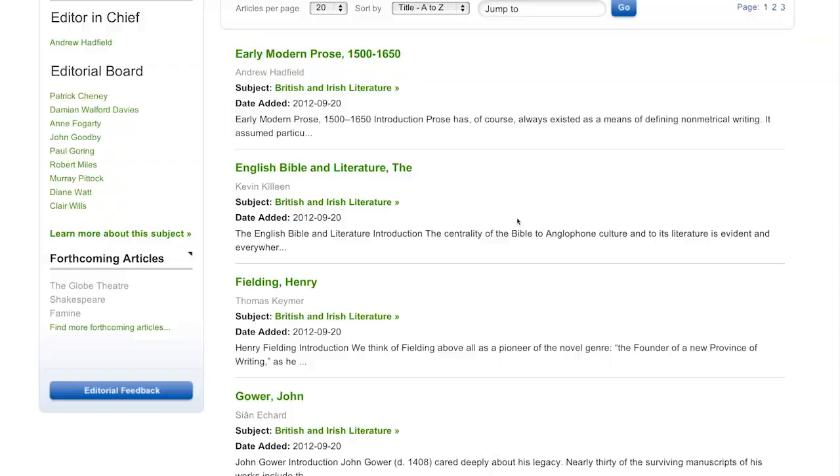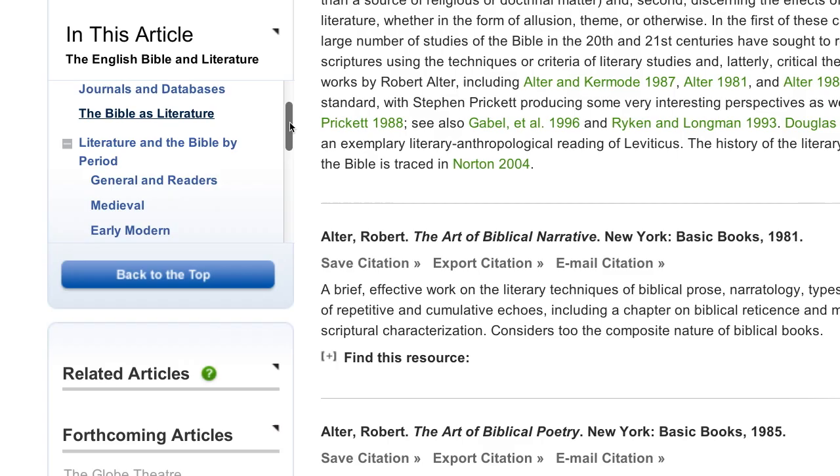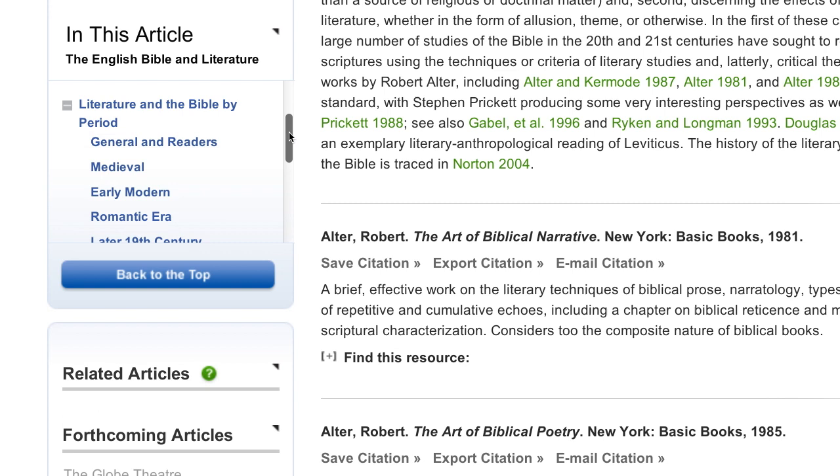It's really important for a student beginning their research to be able to be introduced to an entirely new field of study and to have a useful guide they can trust. Where do I go? I've picked a research topic or I'm interested in this topic, where do I go? And a lot of students don't know where to start.